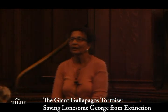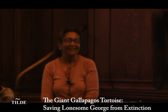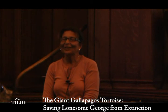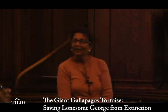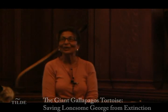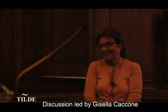Audience question: I saw online what appeared to be a pink species of tortoise — is that a subspecies? Speaker: That may actually be the pink iguana called Rosada, not a tortoise. If you can show it to me afterward I'd be happy to take a look — it's possible it's from somewhere other than Galapagos.